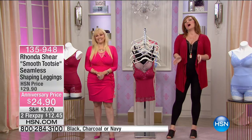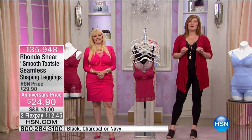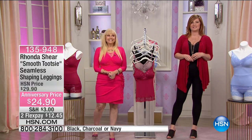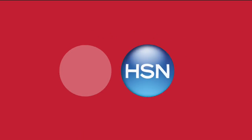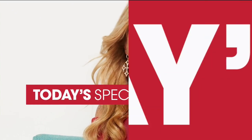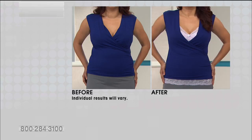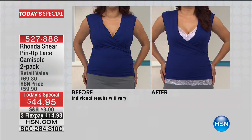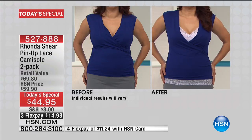We're going to move right into our finest value of the day — the perfect undergarment for all of your fashion wardrobe. It's our today's special camisole. If seeing isn't believing, I'm not sure what quite is, because this shows you just how fabulous our today's special camisole is.